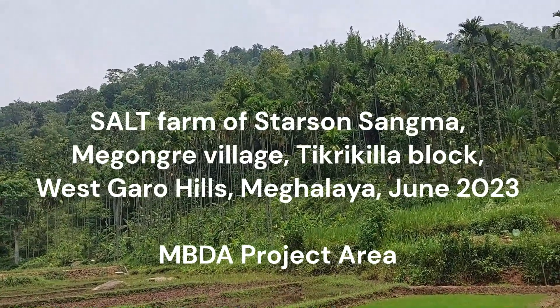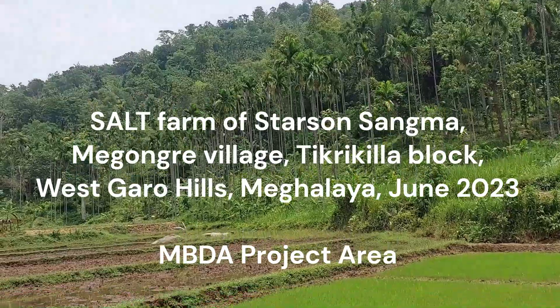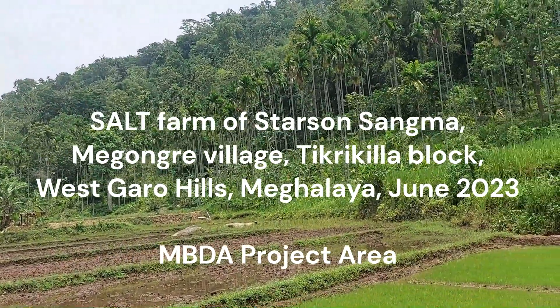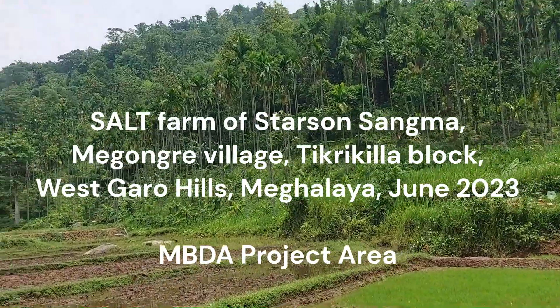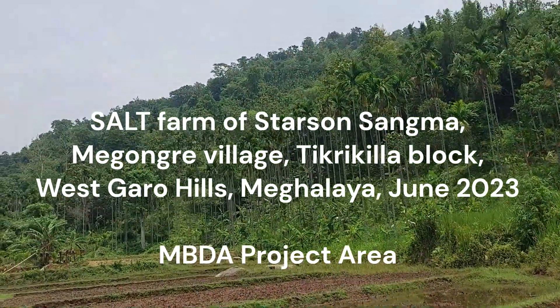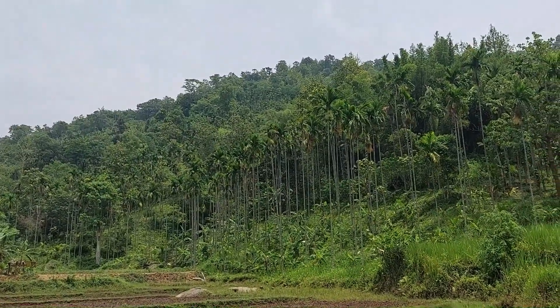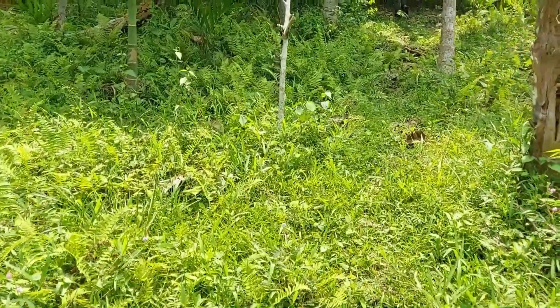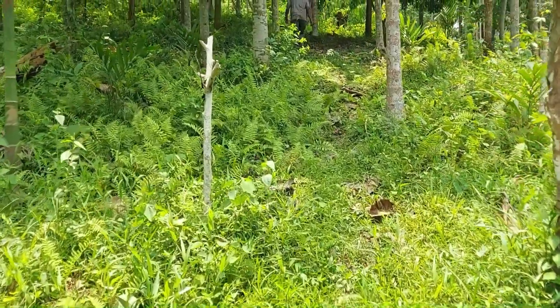15th of June 2023, we are in Megungere village, Tikrikila block, West Garu Hills. We are going up the hill to see a salt farm. After crossing those flooded paddy fields, now we are walking up.